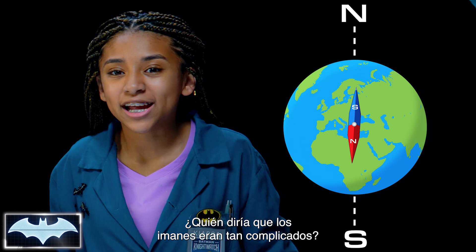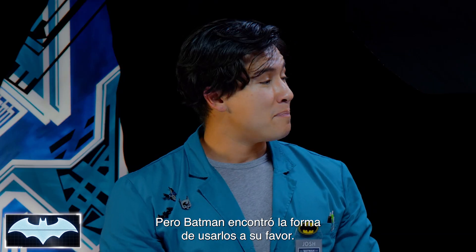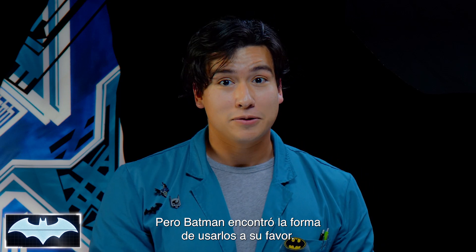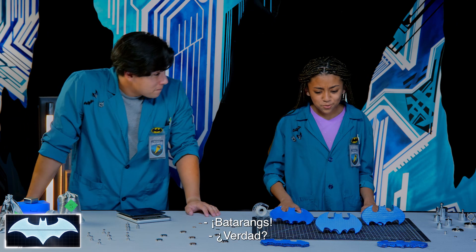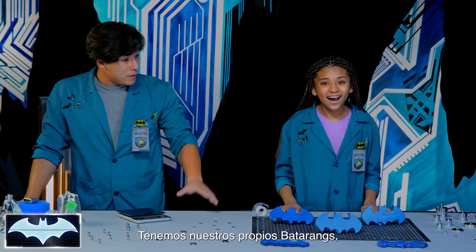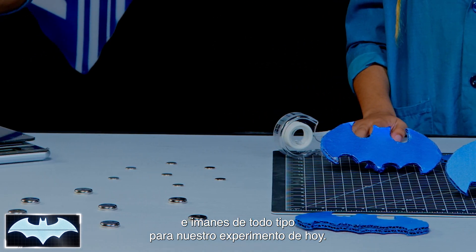Who knew magnets were so complicated? It's true, and there's a lot about magnets that we haven't quite figured out yet, but Batman has found a way to use it to his advantage. Ready to see if we can too? Let's go! Whoa, batarangs! So, we have our very own batarangs and magnets of all sorts of sizes for our little experiment today.